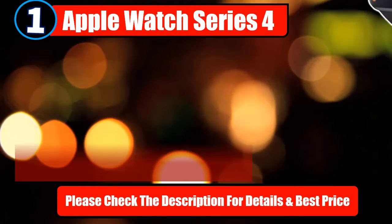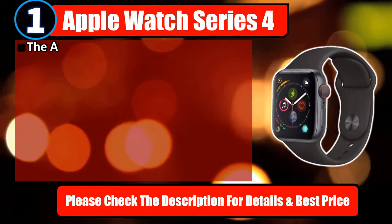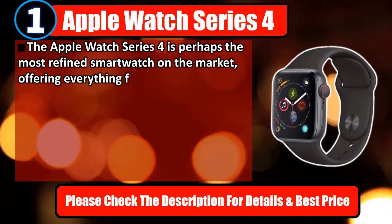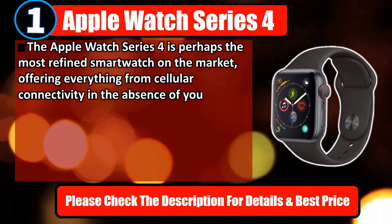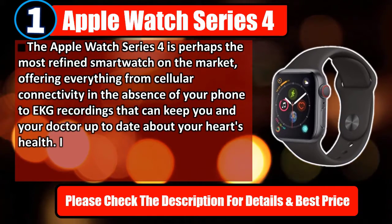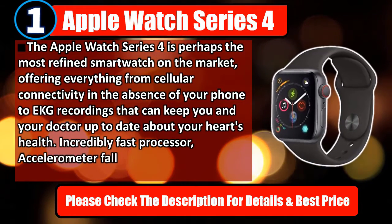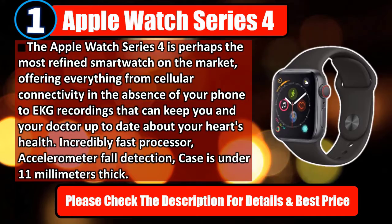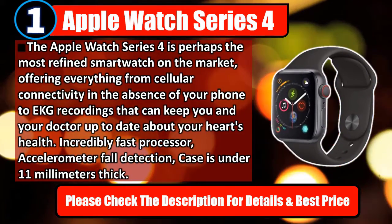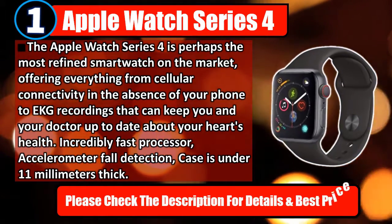Number 1: Apple Watch Series 4. The Apple Watch Series 4 is perhaps the most refined smartwatch on the market, offering everything from cellular connectivity in the absence of your phone to EKG recordings that can keep you and your doctor up to date about your heart's health. Incredibly fast processor, accelerometer, fall detection, with cases under 11 millimeters thick. Please check the description for details and best price.